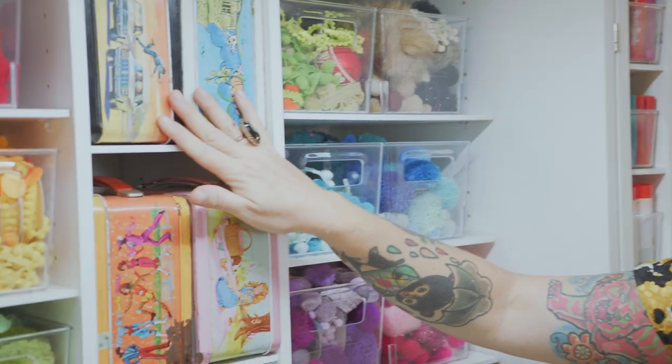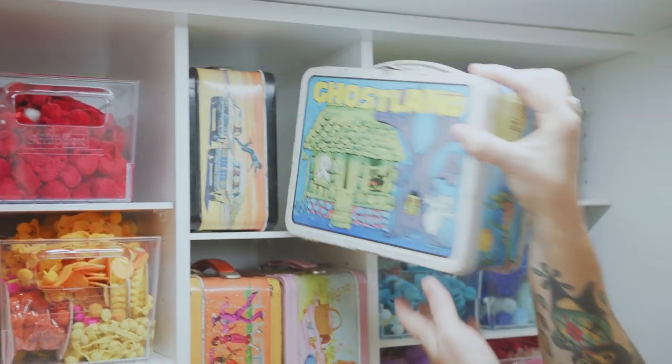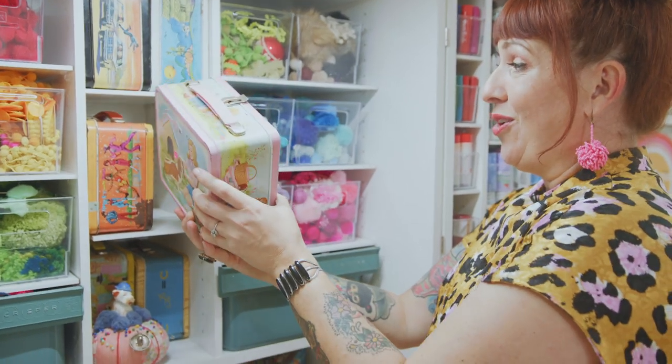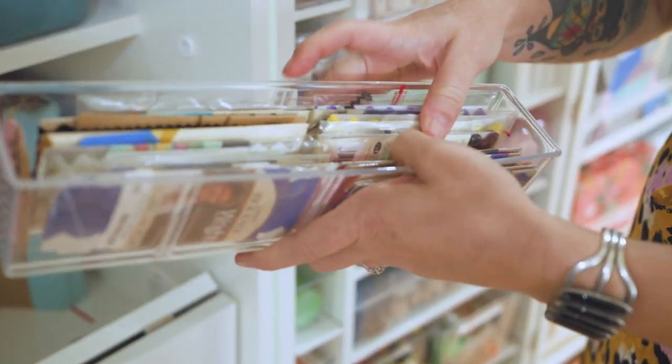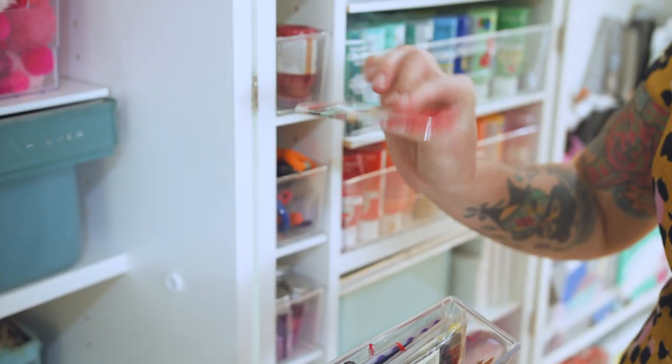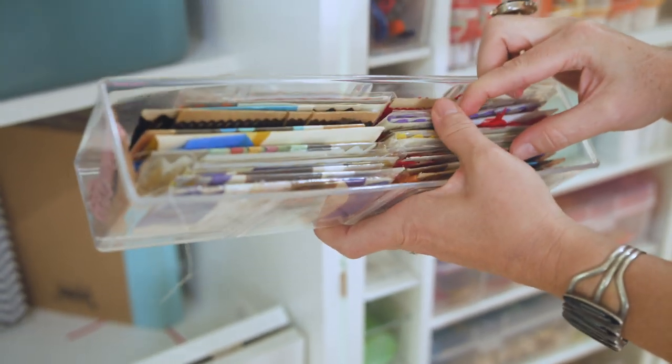One person's trash is another person's pom-pom shelf — kind of like the whole rest of the house. I wanted to throw in some vintage storage. Lunchboxes — like old tin lunchboxes — they also work great as storage. They made more obnoxious rickrack and pom-pom fringe back in the 50s and 60s, and the more obnoxious the craft supply, the better for me.